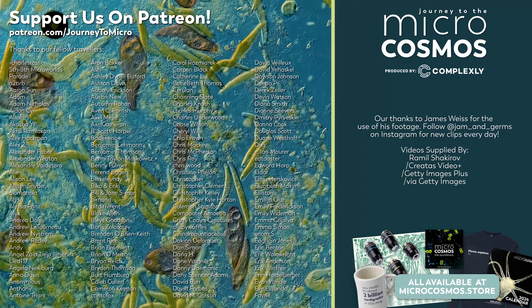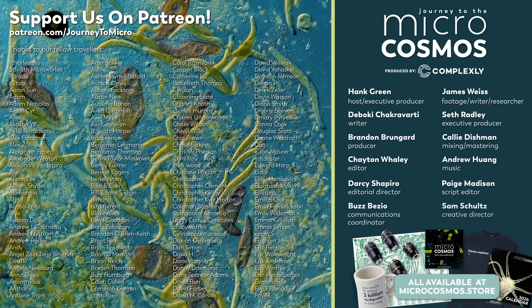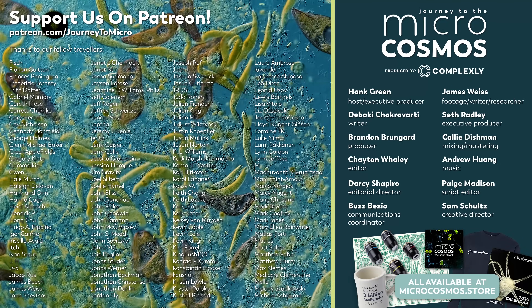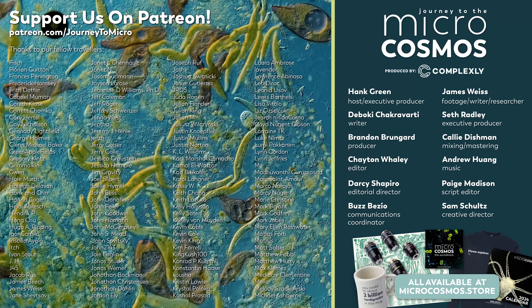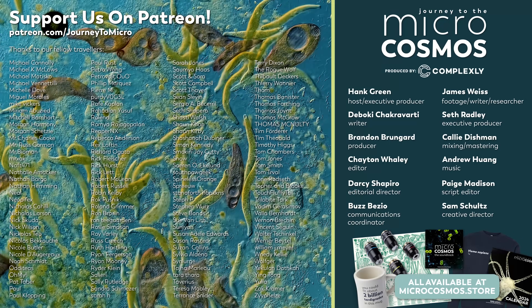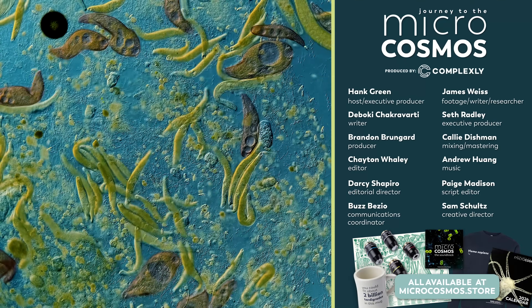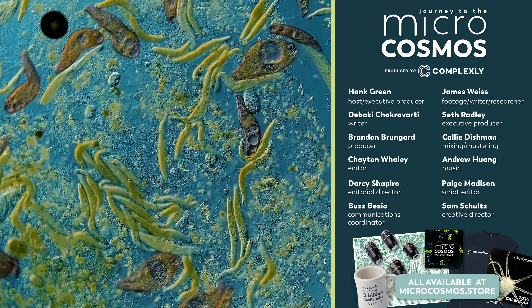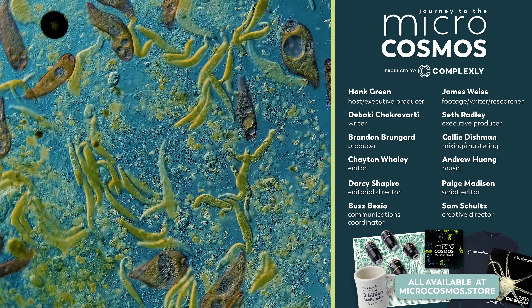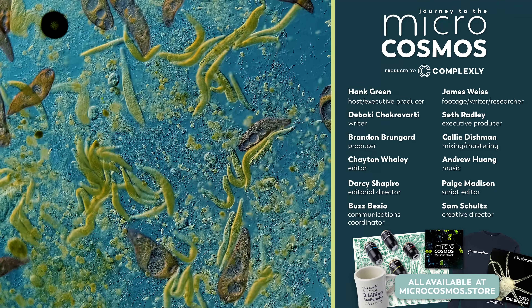The people on the screen right now are our Patreon patrons. They liked this show so much that they wanted to pay for it, even though they didn't have to, so that we could keep making it — because they know it's very hard to make weird, fun, niche microscopy videos on YouTube. If you like this show, they're the people to thank. If you want to sign up, you can do that and get some cool perks at patreon.com/journeytomicro. If you want to see more from our Master of Microscopes James Weiss, check out Jam and Germs on Instagram. And if you want to see more from us, there's always a subscribe button somewhere nearby.